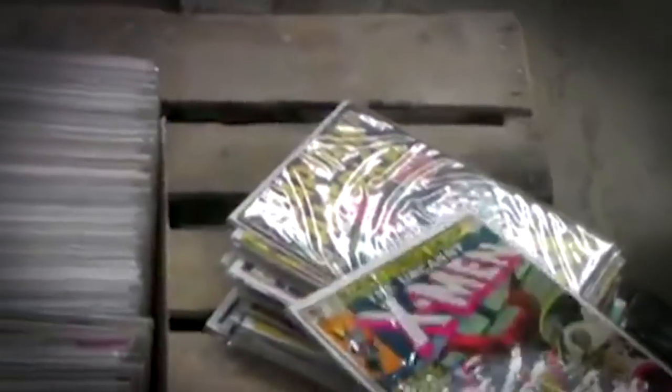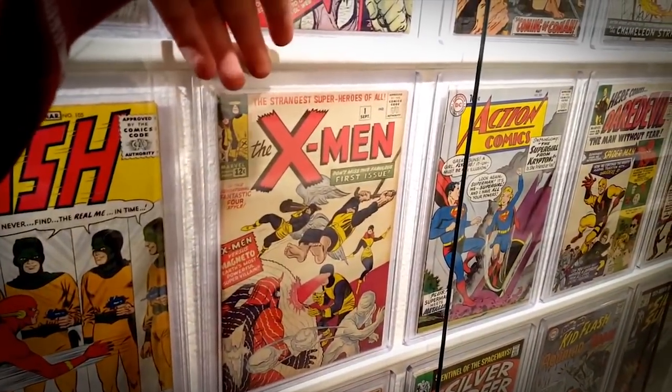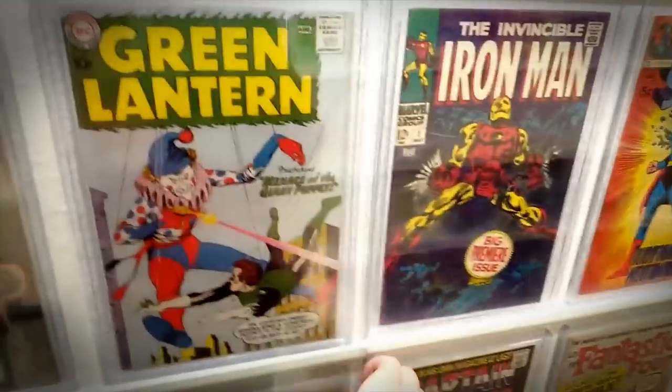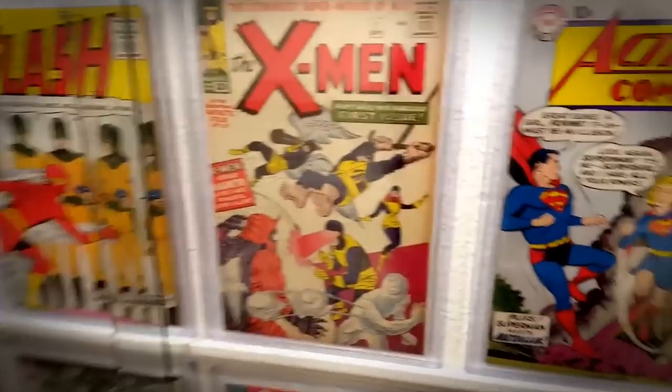Despite being lost, that comic turned up in a storage locker found by one random bidder. Not being sure exactly what it was worth, the guy called up a random comic book store and made an inquiry. Turns out the guy he called was the same person who originally sold the book to Nick Cage, and he ended up getting the book back to its rightful owner. We're not sure how much he paid to get it back, but that's a pretty neat story — although, if we're being completely honest, we probably would have just held on to the book and resold it for a mint.